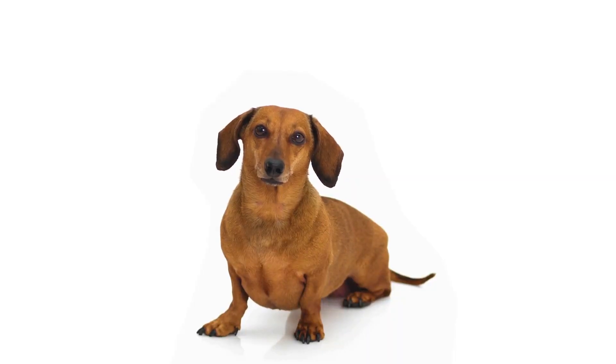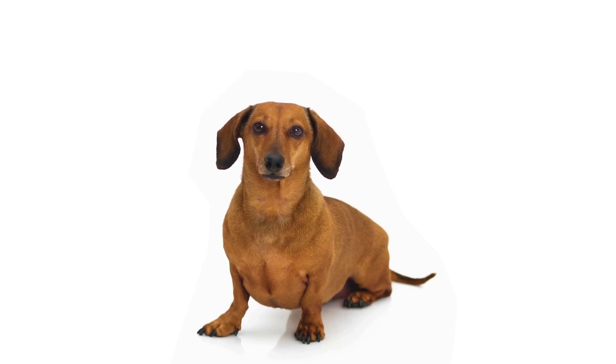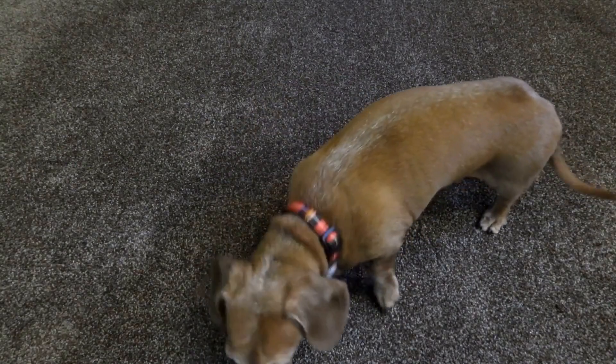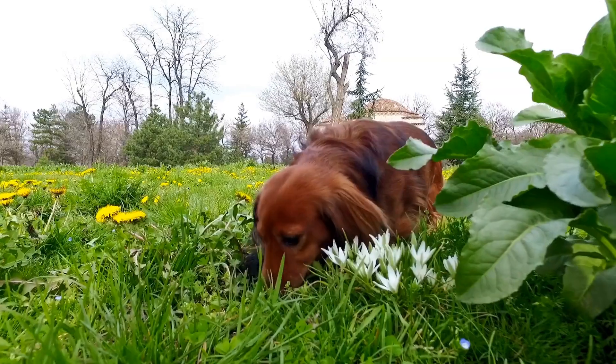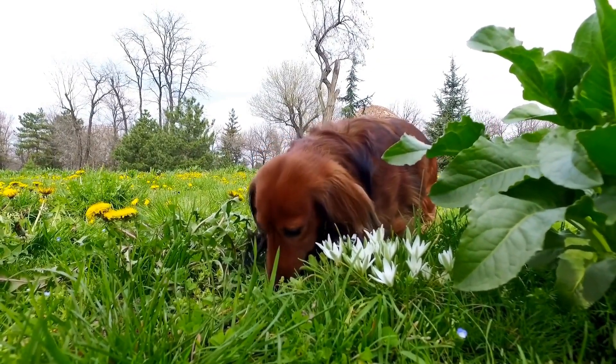In case of bleeding, apply direct pressure with a clean cloth or bandage to the wound, avoiding any excessive force that could cause further damage. Elevate the injured area if possible to reduce blood flow. If the bleeding doesn't stop or is severe, rush your Dachshund to the nearest veterinary clinic.